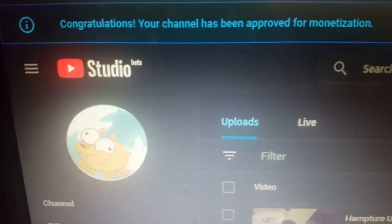It's not a disappointment, though. Just to end on a little bit of good news — we're monetized, bitches!